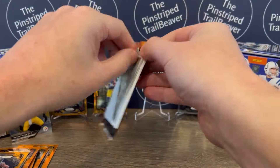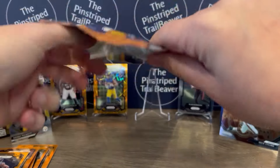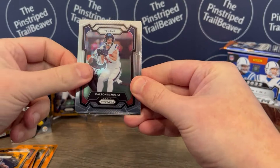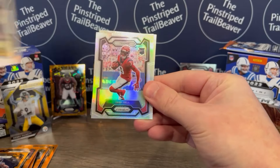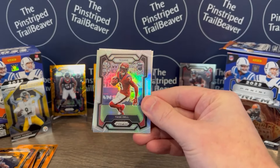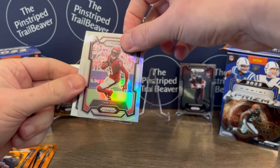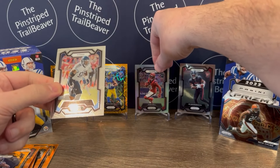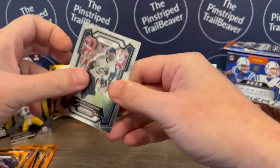Looks like we've got two packs left. Dalton Schultz of the Texans. Emmanuel Wilson rookie card of the Packers. Tank Dell — nice — rookie card of the Texans, I'll go ahead and put that up. That's a pretty good one to get. And Jeffrey Simmons of the Titans ends that pack.